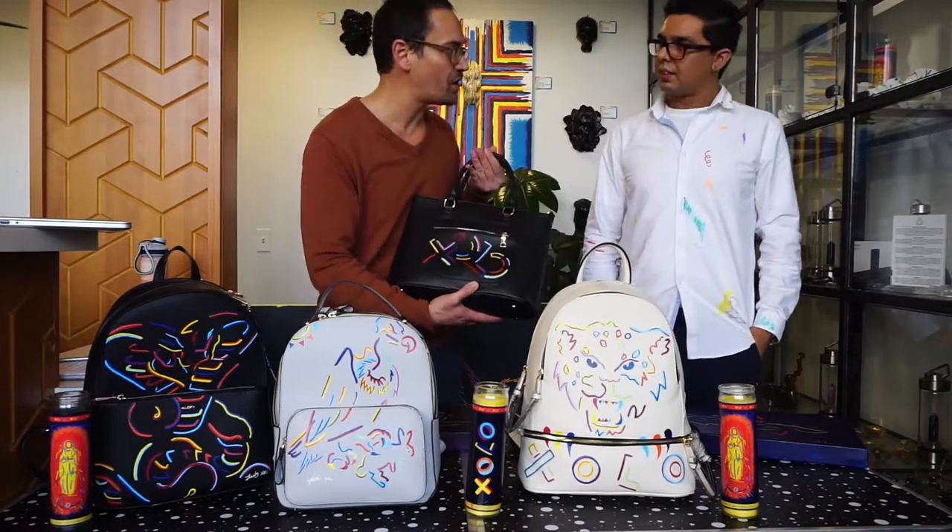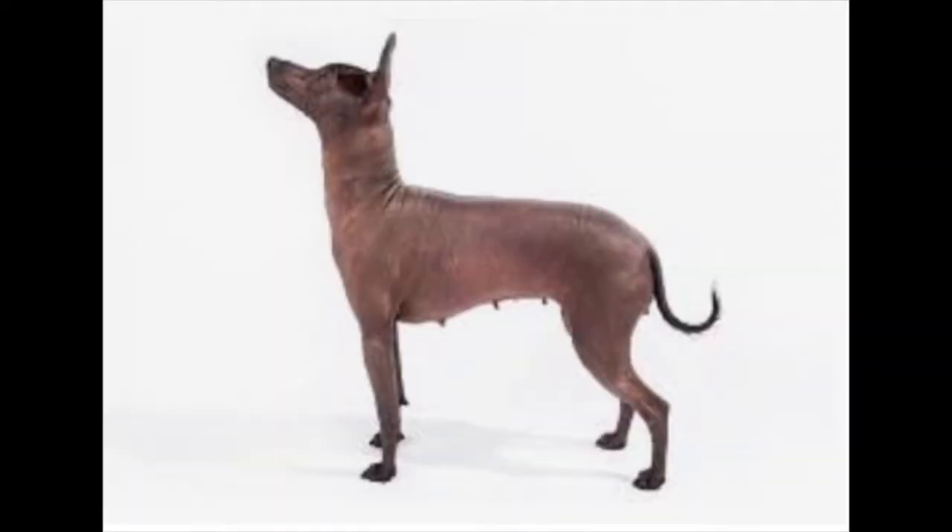And it designs all of them. Sholo — like the hairless dog. Yep, the hairless Mexican dog.